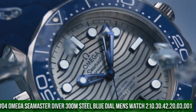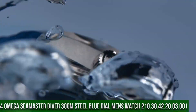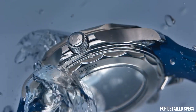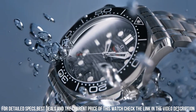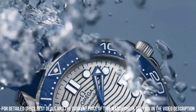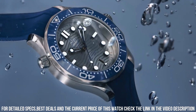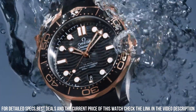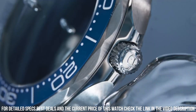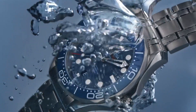Number 4: Omega Seamaster Diver 300-meter steel blue dial men's watch, reference 210.30.42.20.03.001. Dial window material type: Sapphire. Display type: Analog. Clasp type: Push-button fold-over clasp with safety. Case material: Stainless steel. Case diameter: 42 mm. Case thickness: 14 mm. Band material: Stainless steel. Band width: 20 mm. Band color: Silver. Dial color: Blue. Bezel material: Stainless steel. Special features: Calendar. Weight: 192 grams. Movement: Mechanical automatic.